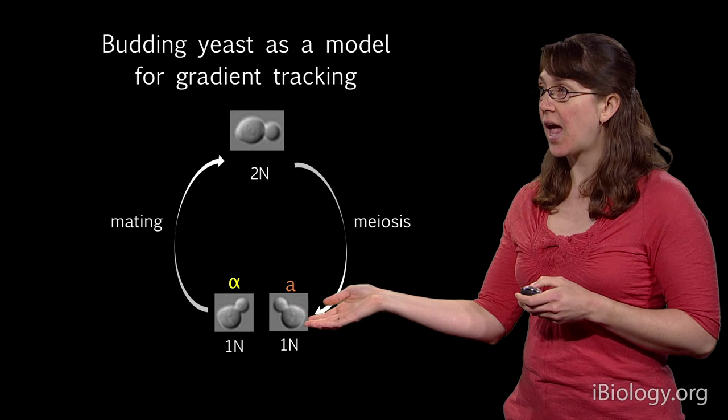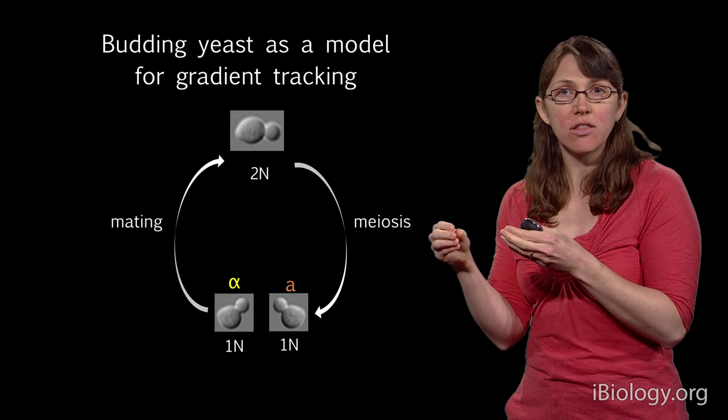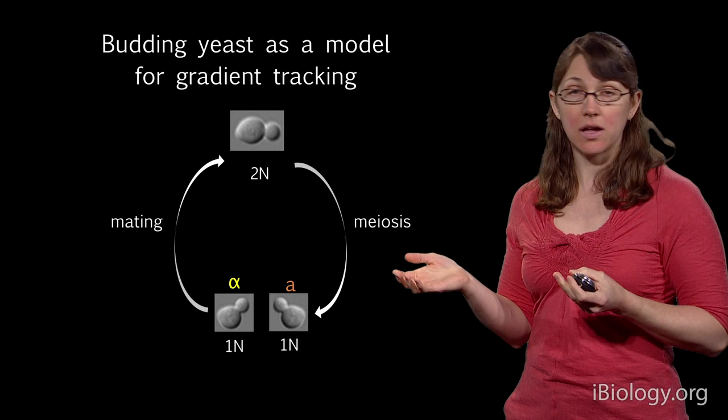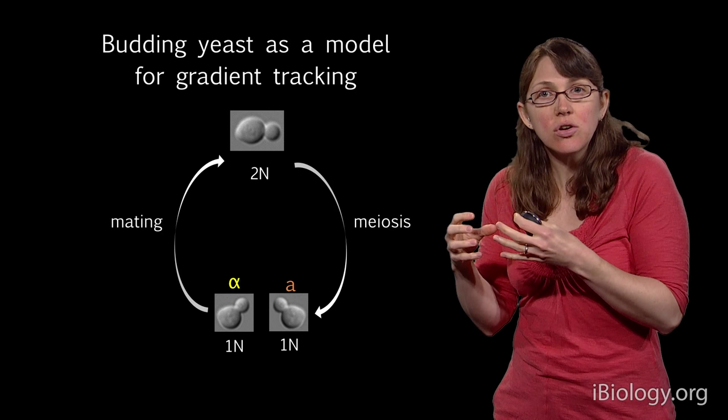Haploid cells come in two types: A and alpha. A and alpha cells, when they find each other, will physically fuse — just like an egg and a sperm — for their nuclei to come together to create a new diploid. But since yeast cells can't move because they're a fungus, how do they get near enough to physically fuse? The answer is that they grow towards each other.